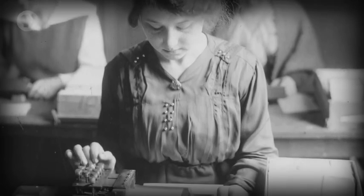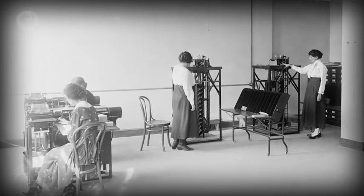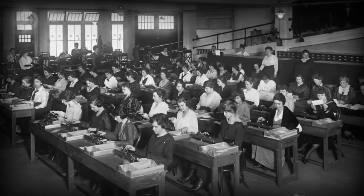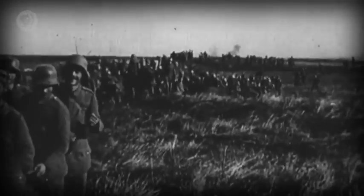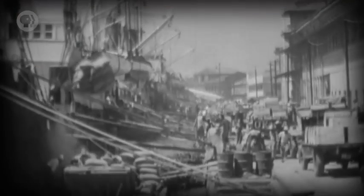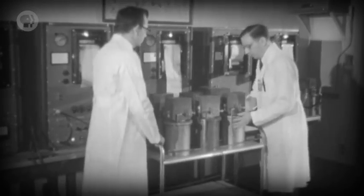Our last episode brought us to the start of the 20th century, where early special-purpose computing devices like tabulating machines were a huge boon to governments and business, aiding and sometimes replacing rote manual tasks. But the scale of human systems continued to increase at an unprecedented rate. The first half of the 20th century saw the world's population almost double. World War I mobilized 17 million people, and World War II involved more than 100 million. Global trade and transit networks became interconnected like never before, and the sophistication of our engineering and scientific endeavors reached new heights.